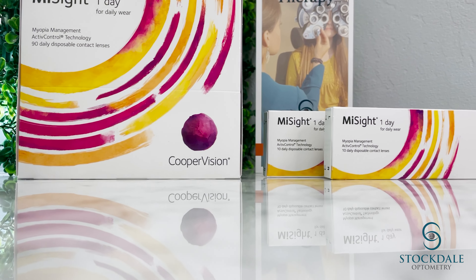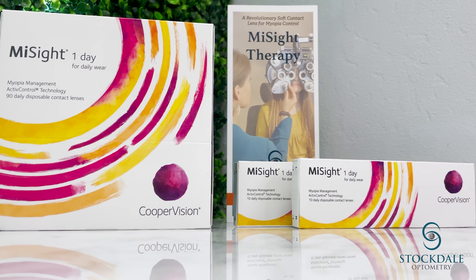These are the first and the only soft contact lenses that are FDA approved to slow down myopia progression in children of ages 8 to 12 as the starting point of the treatment.